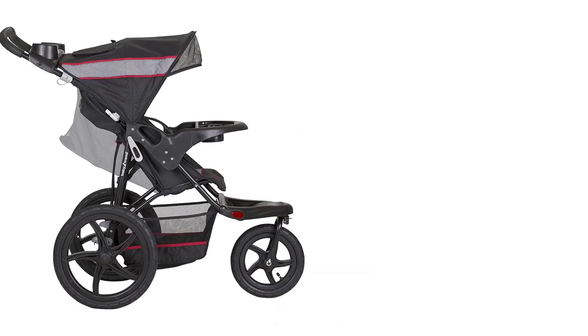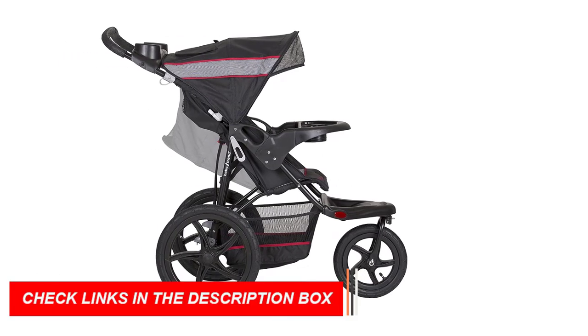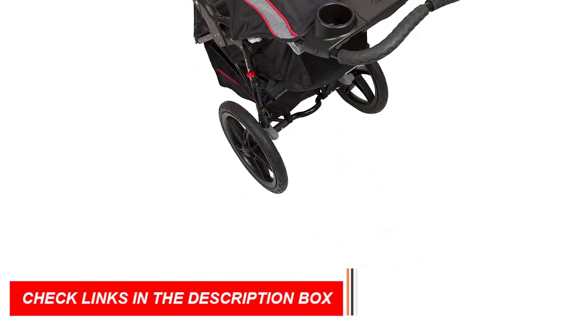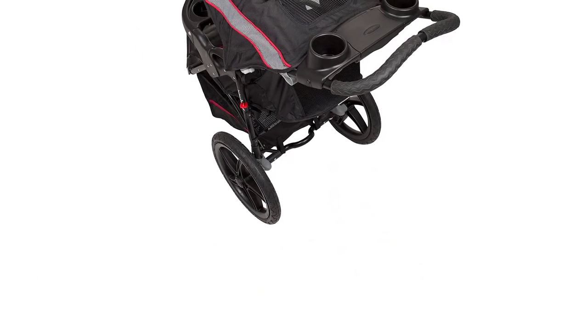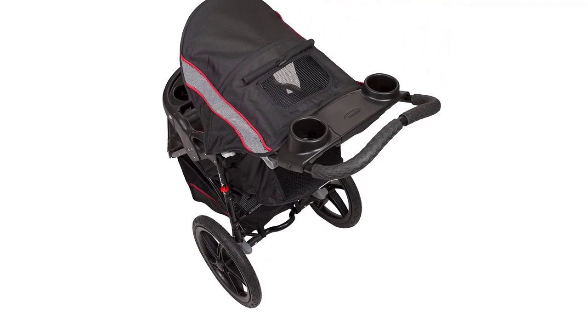The adjustable canopy provides shade and protection from the elements, and the parent tray includes two cup holders and a covered storage compartment for your convenience. The stroller also features a foot-activated rear brake for easy and quick stopping.